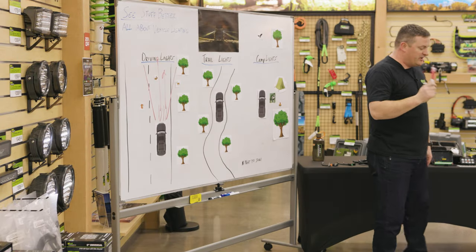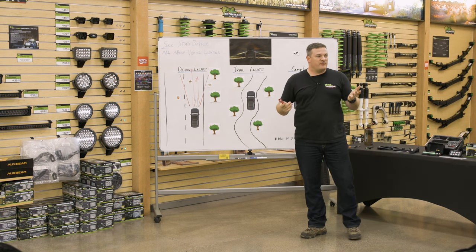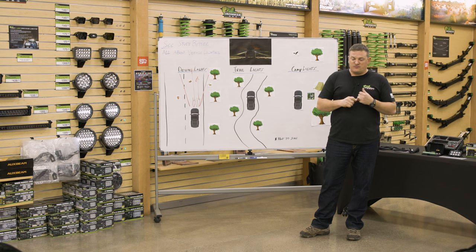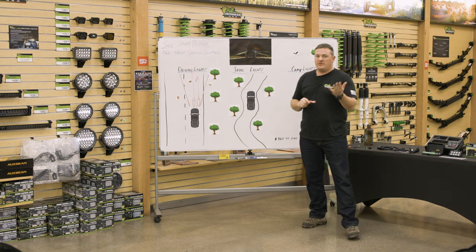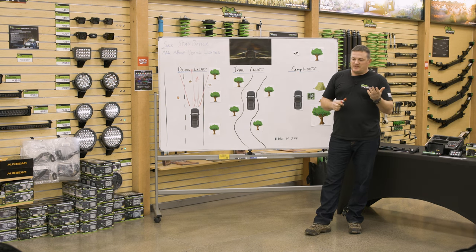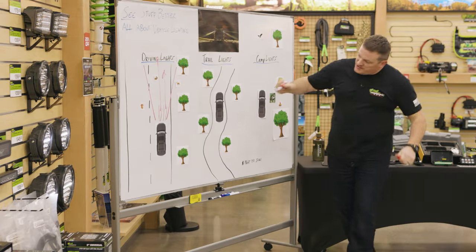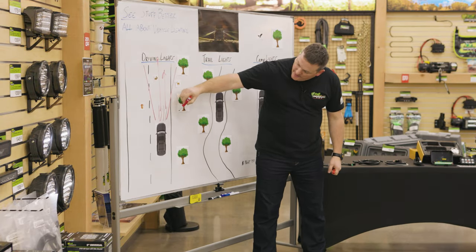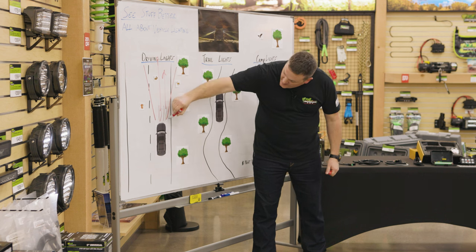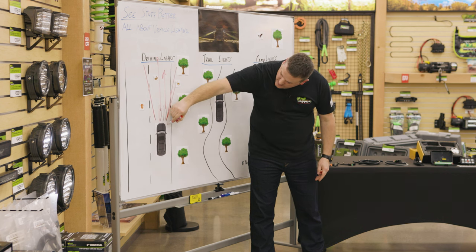One more thing about driving lights — fog lights. Most vehicles nowadays come with fog lights or have the option. The annoying thing with factory fog lights is there's a safety rule that when your high beams are on, your fog lights turn off. When you hit your high beam, you'll see the fogs turn off — super annoying. Fog lights illuminate the fog line of the road. A good fog light is super low and aimed outward to fill in the foreground zone.